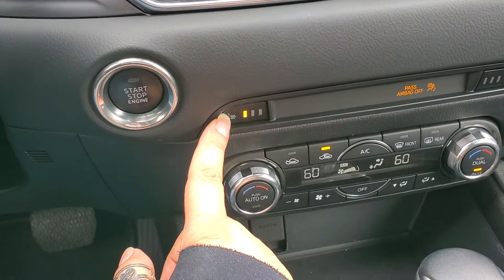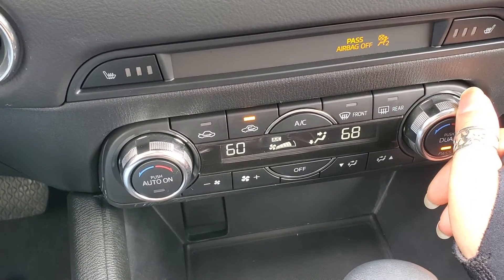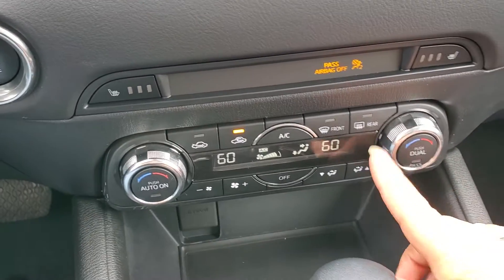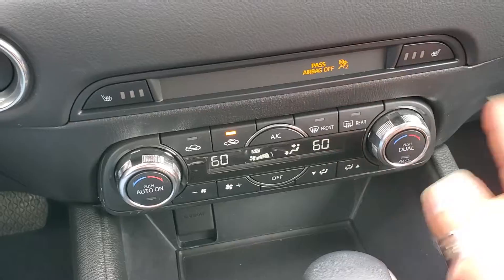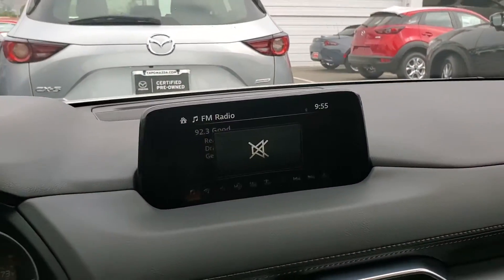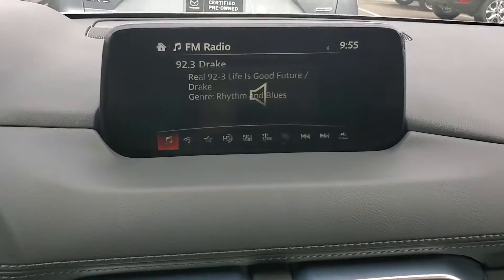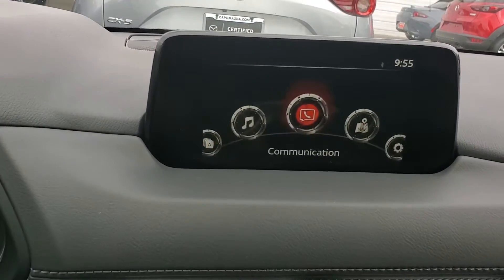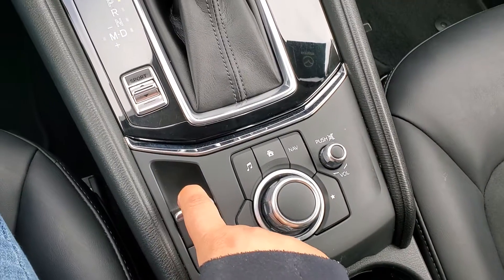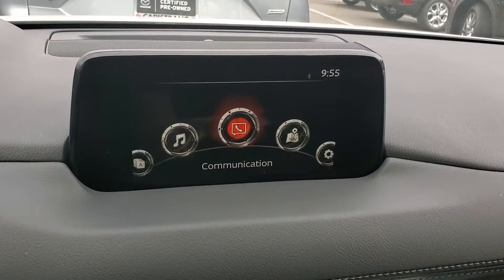Over here you have dual-zone climate control. If I start changing the right side, as you can see, you get two different temperatures; push the dual zone button and you can sync them together. This is your touchscreen — when you're not driving you use the screen, and when driving you use the commander control. Here is your electronic brake, auto hold, and sport mode for more pep.